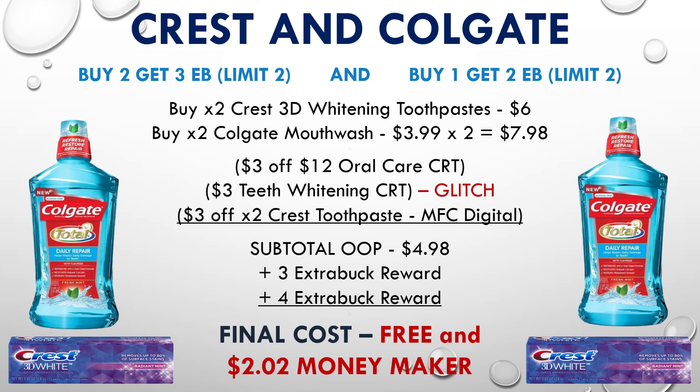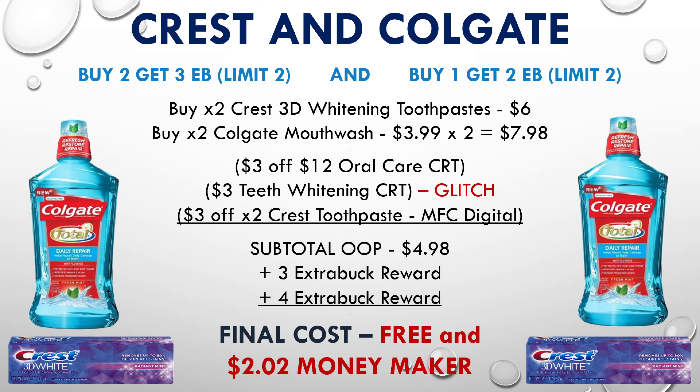If you want to pick up some mouthwash, you can combine a Crest and Colgate deal. Select Crest toothpastes are buy two get a $3 extra buck, and Colgate mouthwashes are buy one get a $2 extra buck — both deals are a limit of two. Pick up two Crest 3D whitening toothpastes for $6 and two Colgate mouthwashes at $3.99 each ($7.98). Use a $3 off $12 oral care CRT, a $3 off teeth whitening CRT, and a $3 off two Crest toothpaste digital. Your subtotal will be $4.98, but you'll receive a $3 extra buck for Crest and a $4 extra buck for two Colgates — making your final cost free and a $2.02 moneymaker. Use two teeth whitening CRTs to make it an even bigger moneymaker.